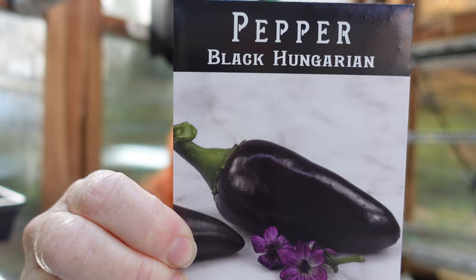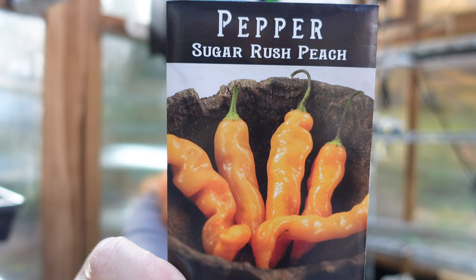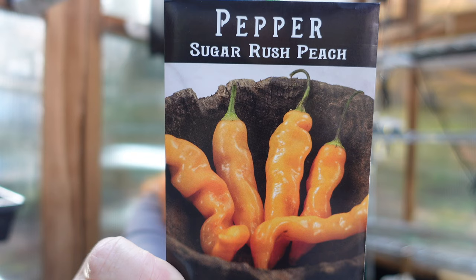Next is another pepper — the Sugar Rush Peach. I've heard so much about this one this year from folks I follow on YouTube. It's supposed to be mighty hot but really good for hot sauce, which is why I'm growing it. It's bred by hot pepper prodigy Chris Fowler of Wales — long peach-colored fruits packed with loads of super sweet tropical flavor, and the seeds bring a smoky complex heat. I've heard it's actually quite hot.